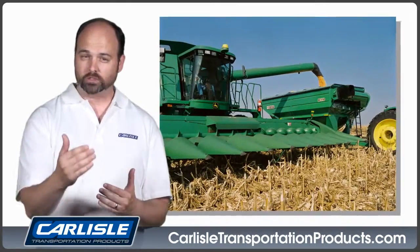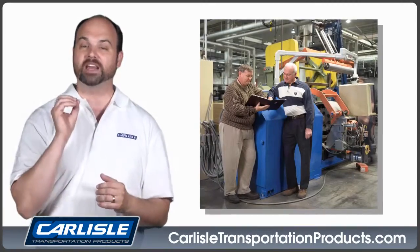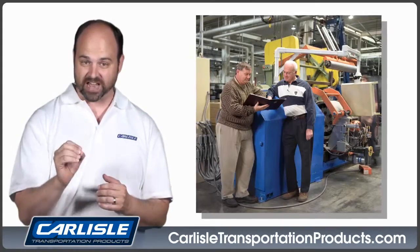Carlyle is also a world-class supplier to original equipment manufacturers. We've earned a reputation as a valuable partner providing innovative solutions and a commitment to continuous improvement in design, development, and application engineering.